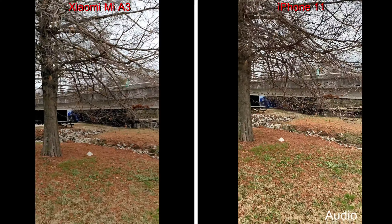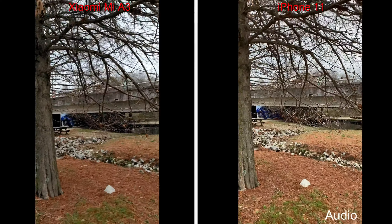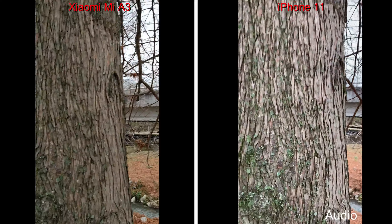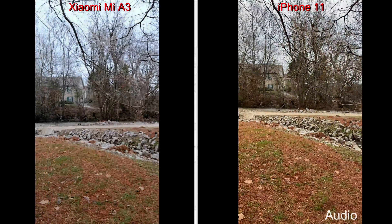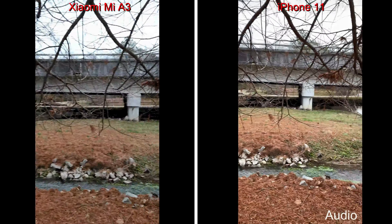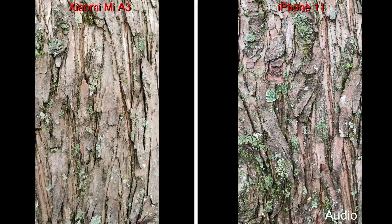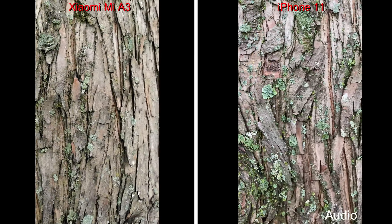We're going to head over to the tree here and see if we can do our focus testing. It looks like the iPhone 11 is focusing much faster, which of course is what you expect from the more expensive device.